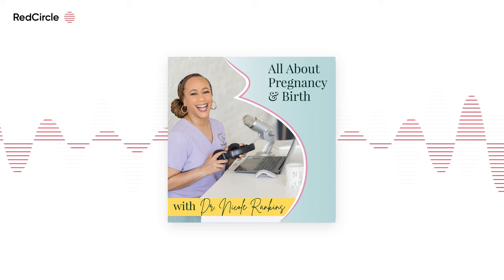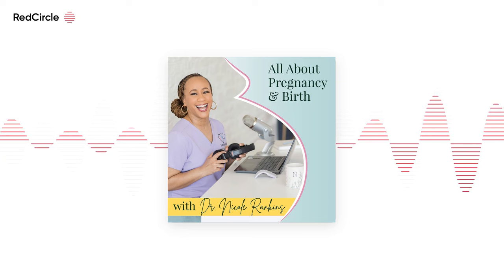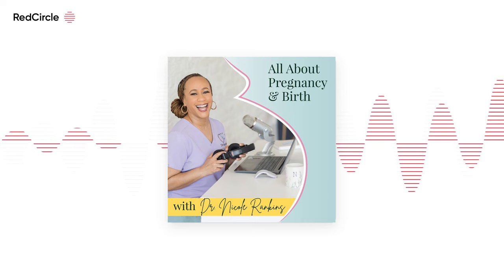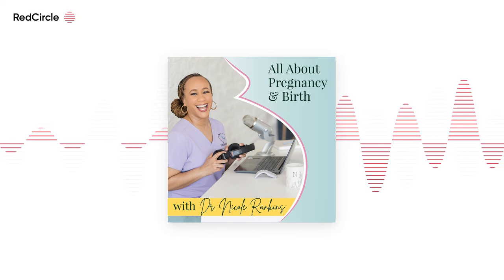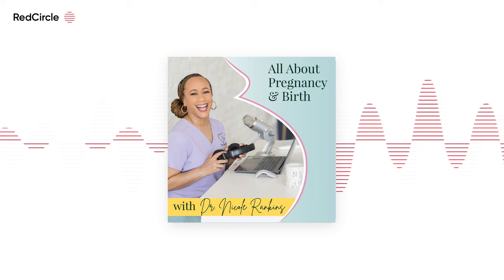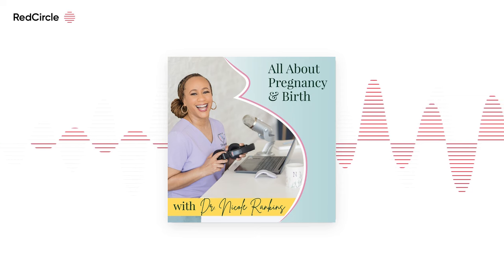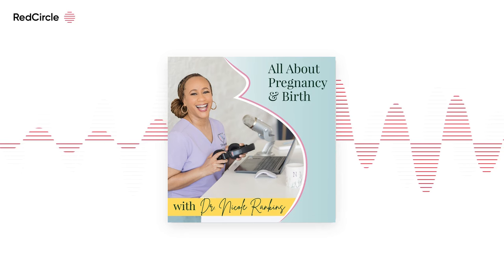Dr. Nicole asks if there are organizations where people can help. Jodi mentions the Lahaina Strong movement as a really good local resource with a presence on social media and Facebook, sharing ongoing issues — especially housing. Thousands of people are still living in hotels with no end in sight. Dr. Nicole says they'll put the link in the show notes. She's glad Jodi wasn't directly affected and is happy to have her share her birth story.